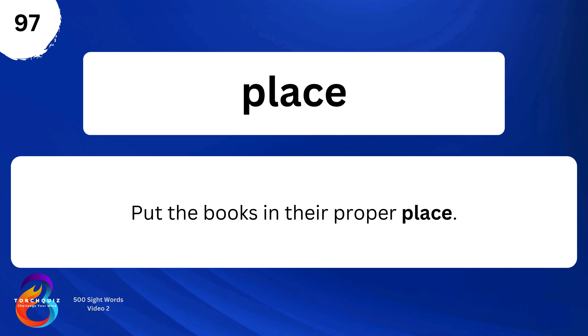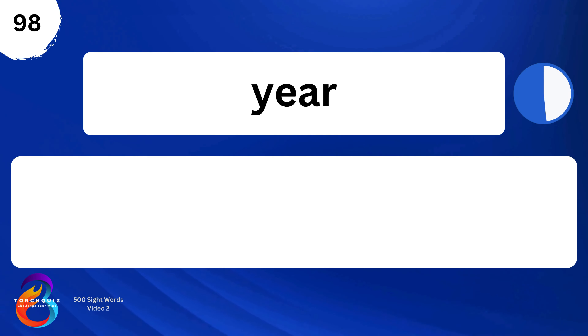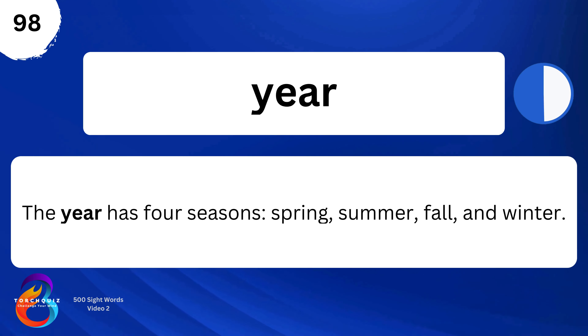Place. Put the books in their proper place. Year. The year has four seasons.